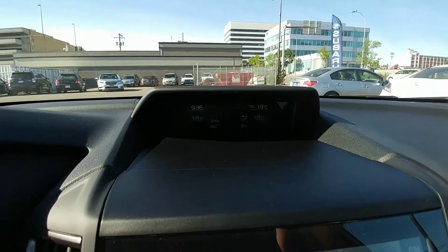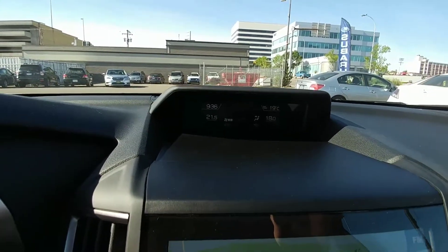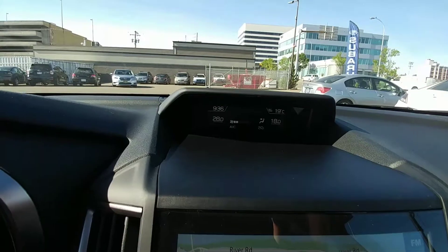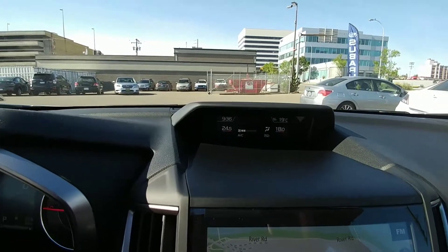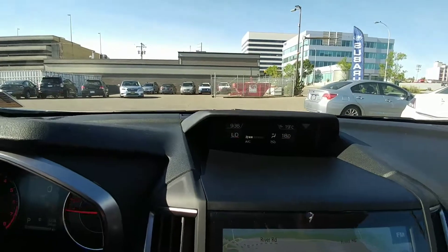Our climate controls go from 18 all the way up to 32, so from freezing to tropical, depending how you like it. And it is dual climate control, so you and your passengers can both have whatever temperatures you'd like.